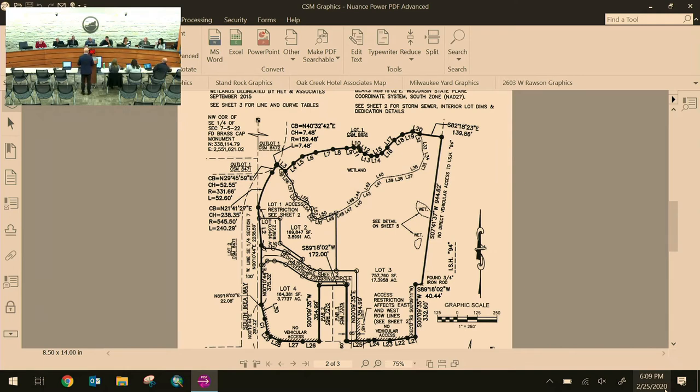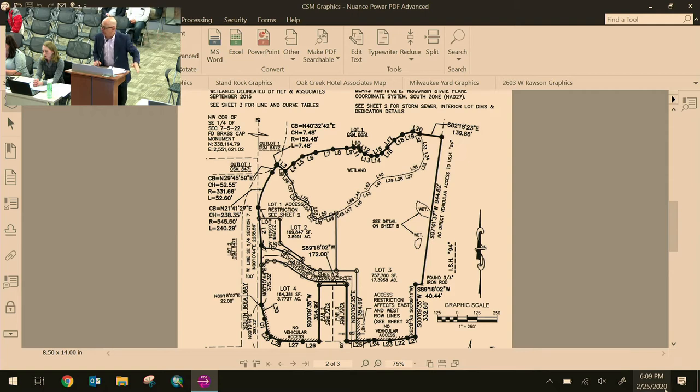A commissioner asks about drainage for snow storage on lot three, noting the wetland to the north. The applicant clarifies that lot three drains both to the north and to the south. Staff explains that although not shown on the CSM, there is a large stormwater detention facility just north of the wetland — the wetland will not be touched, and water will go around it, outfalling into the right-of-way at the freeway.